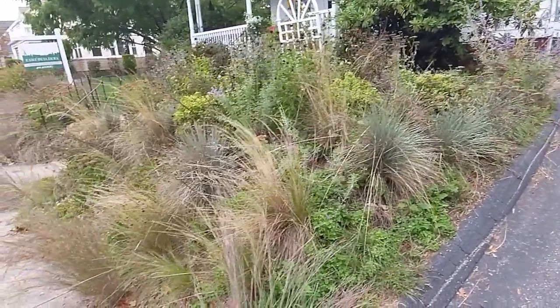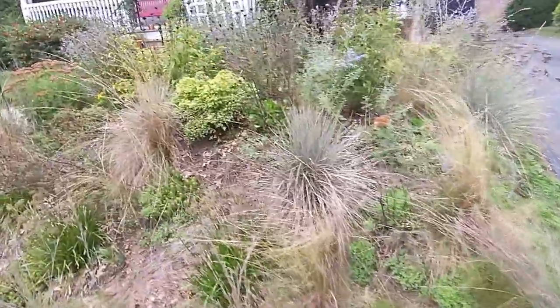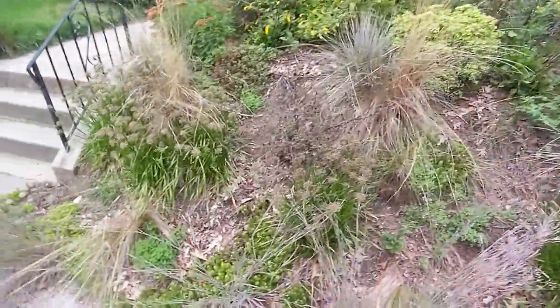Alright, we're back for another garden tour, just to let you know how things have shaped up this summer. We had a very dry summer with an extended extreme drought and we managed to get through it — all our plants are mostly doing okay.